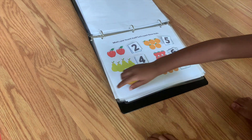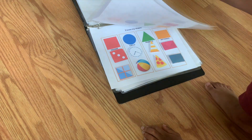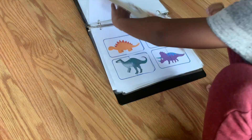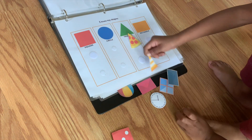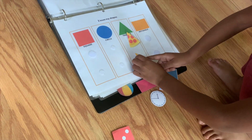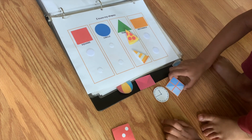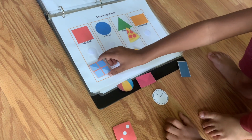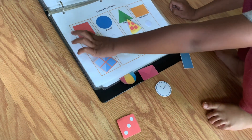He likes the dinosaur matching — I skipped over it, it's just super easy. I'll link everything below so you can access it. The next one is shape sorting. As you can see, he's sorting the shapes — you have a square, circle, triangle, and rectangle, so he has to put them in the right column.